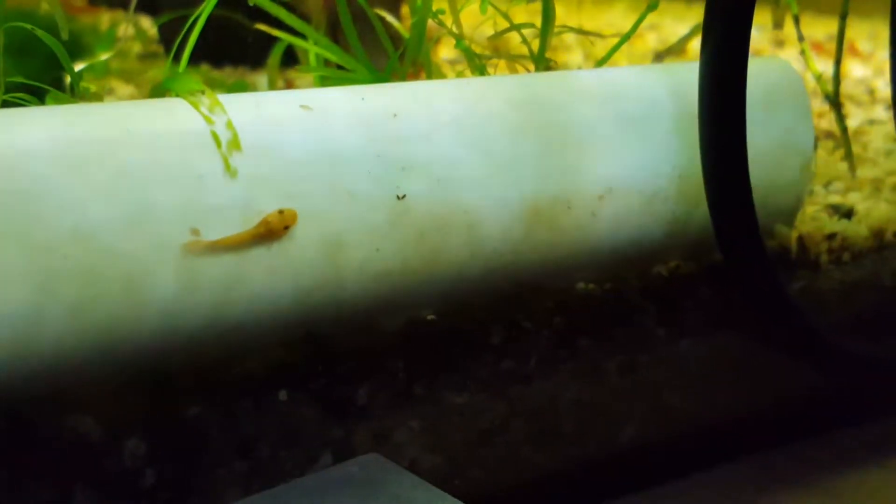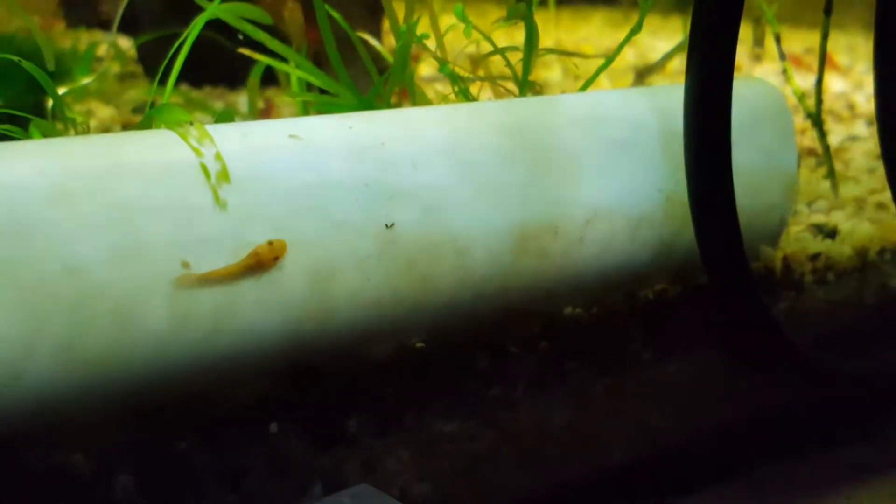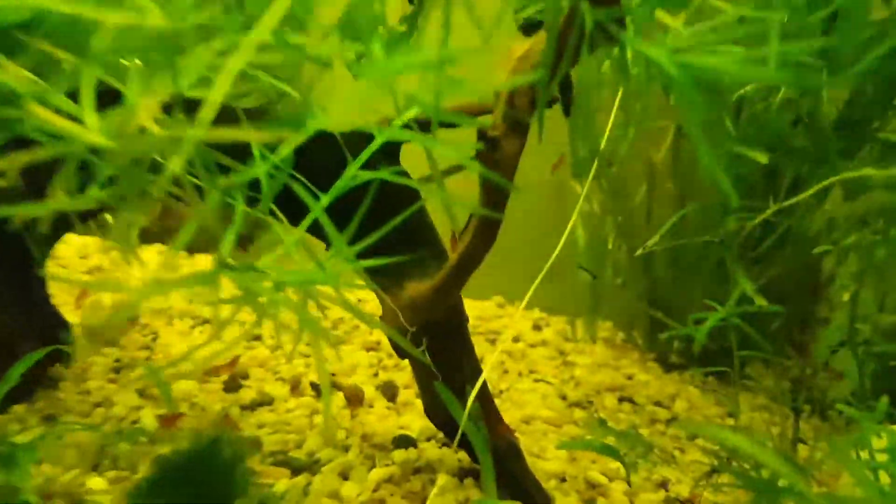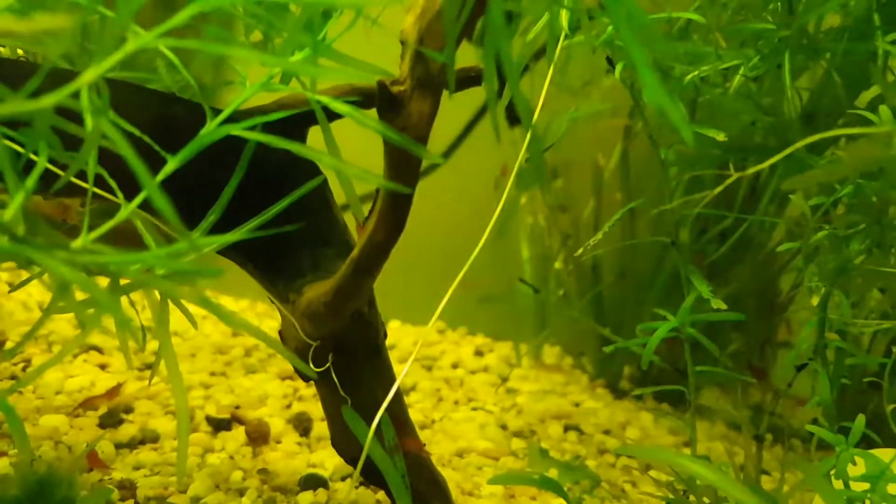Over here is one. For better plant growth I add some CO2 — you can see it right behind there.